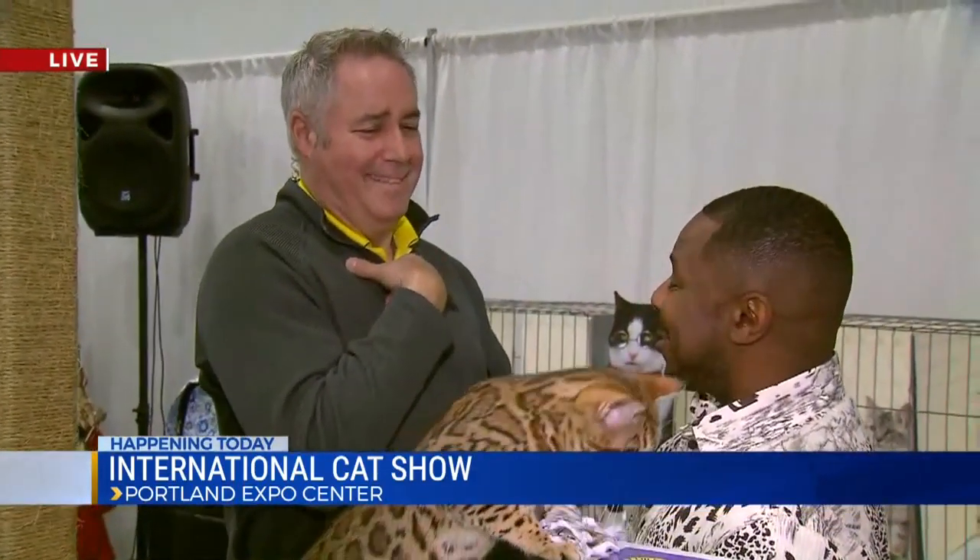There will be a couple of ladies dressed up like cats here today, so you'll have your choice of whether you want to see someone dressed up like a tiger or a leopard. The cat show starts officially in Hall E at the Expo Center at 3 o'clock this afternoon. It goes from 9 to 6 both Saturday and Sunday. Judging goes on — it's a great place to people-watch and cat-watch as well.